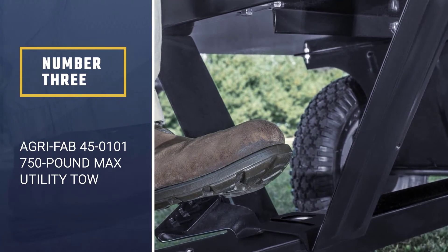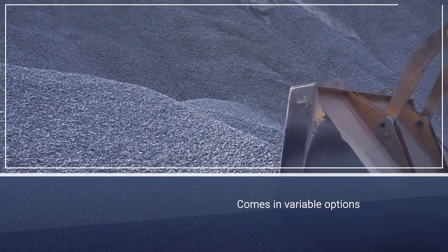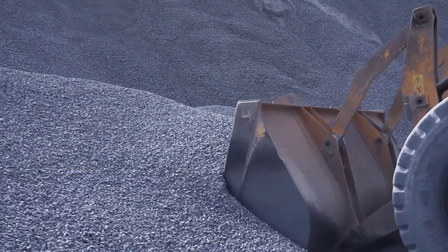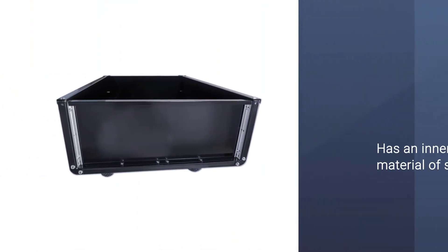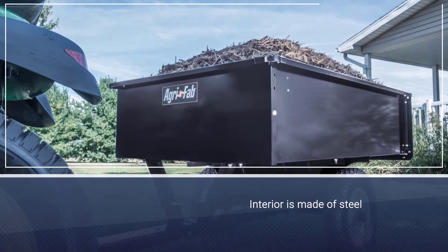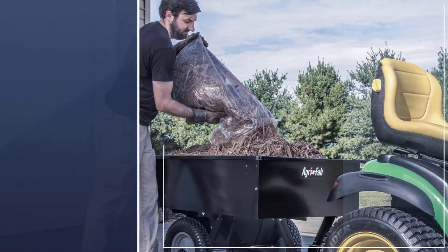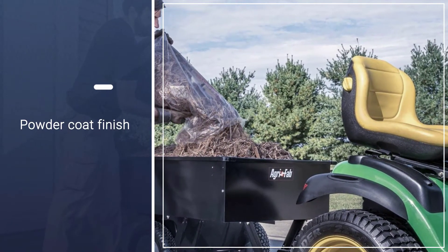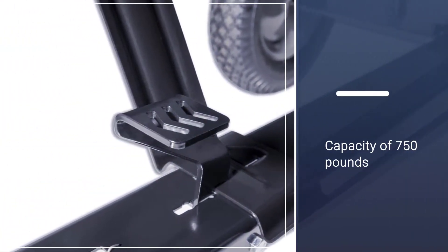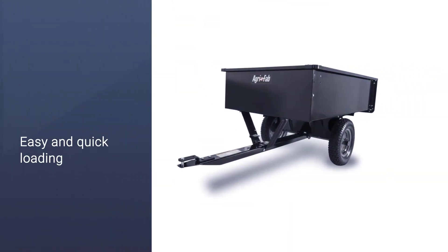Number three: Agri-Fab 45-01017 50-pound max utility tow-behind dump cart. Depending on the requirement for the respective mower or tractor, this unique steel dump cart comes in variable options to choose from. Under the category of a high-quality cart, it has an inner material of steel bed that has been checked for durability and flexibility. The interior is scratch and dent resistant with a smooth finish, while a powder coat finish on the exterior adds to its longevity. With a capacity of 750 pounds, this cart is useful for bearing moderate to heavy weights.